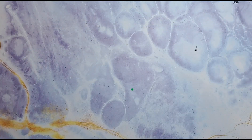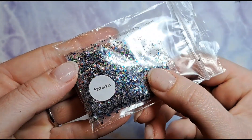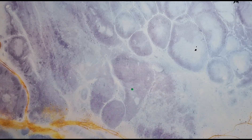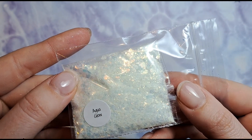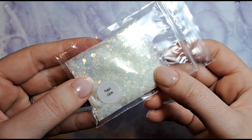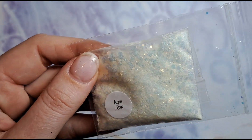We've also got two glitters. This one is called Moonshine and it is absolutely beautiful — very pretty, there's all sorts going on in there, lots of iridescent. Then we've got another glitter called Aqua Glow — it says 'luminous glitter' so I'm assuming it's a glow in the dark, but don't hold me to it. Either way it's absolutely beautiful, just stunning.